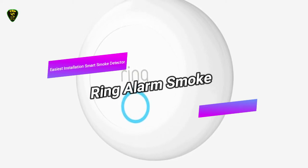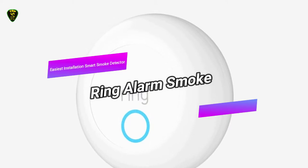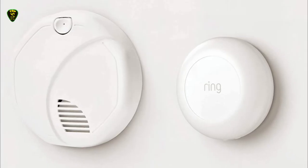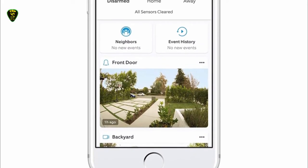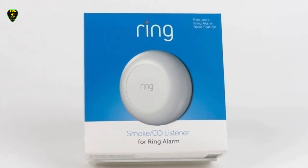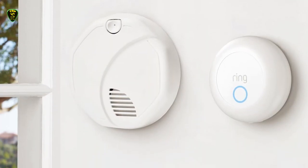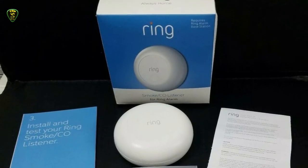In 3rd place, we have the Ring Alarm Smoke, also known as the easiest installation smart smoke detector on the market in 2021. The Ring Alarm Smoke CO Listener is one of the easiest smart smoke detectors to install because it doesn't actually require you to replace your existing smoke detector. All you have to do is place the Ring Alarm Smoke near your smoke detector — right next to it works just fine. Once it's installed, you can get real-time alarms and notifications to your phone whenever the existing smoke alarm and carbon monoxide alarms sound.